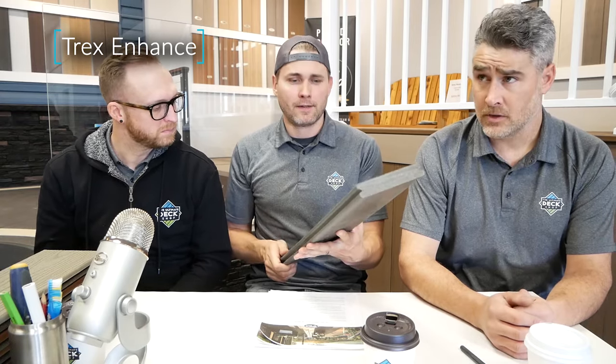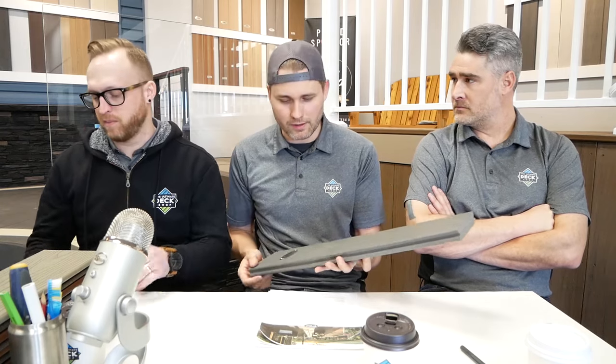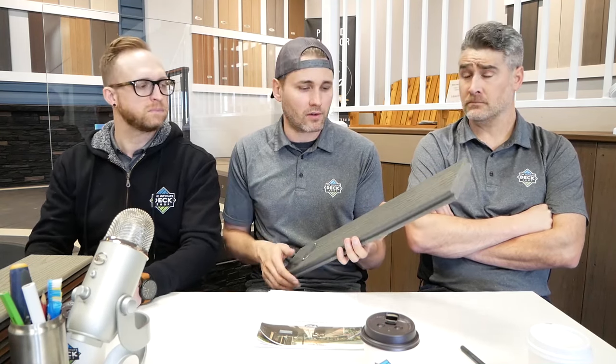This is actually Trex's middle-tier board: the Enhance line. Not great distribution on this, but the Clamshell color always did really well — always a really good color, one of my favorites. Nice graining, good price point, always kind of mid-fours roughly. It also came in Saddle and Beach Dune. We don't have those samples because they weren't largely distributed in Canada. That's the old Enhance line, but this is going to get confusing because there are now two other lines that use the word 'Enhance.' That was just a logical progression; it's an existing Trex lineup but staying the same.